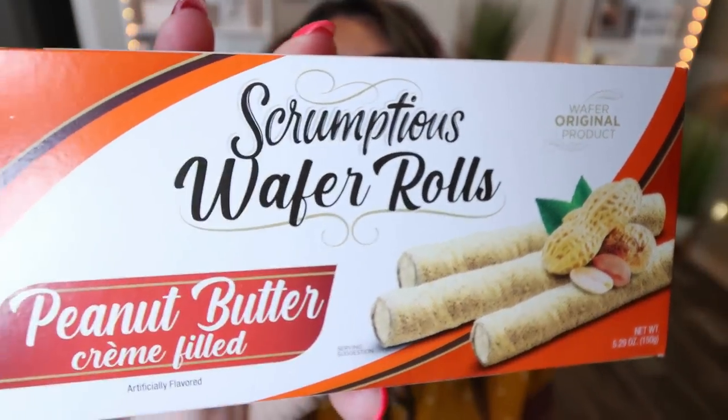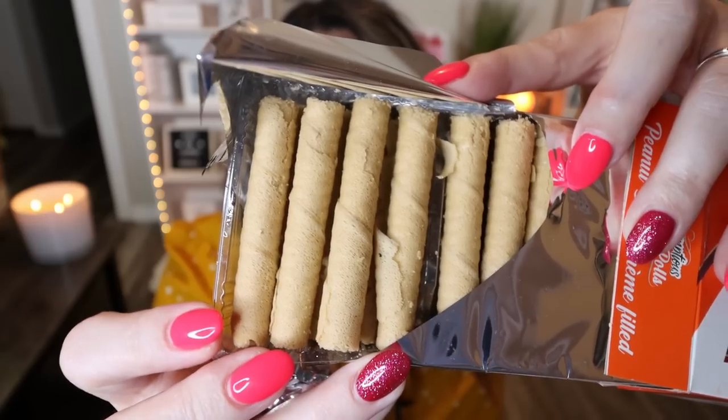Also from the brand Scrumptious, I found these wafer rolls in peanut butter flavor — they also had a hazelnut one similar to Nutella and a strawberry one. These are peanut butter cream filled wafers — four wafers is 150 calories, which is not bad. You don't have to eat four; you can have one wafer as a sweet treat. They smell really peanut buttery and delicious, and I like that flaky, thinner crust on the outside.